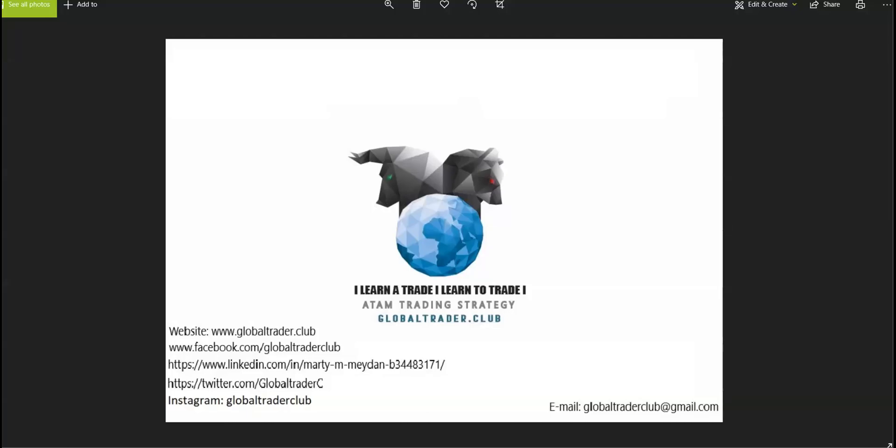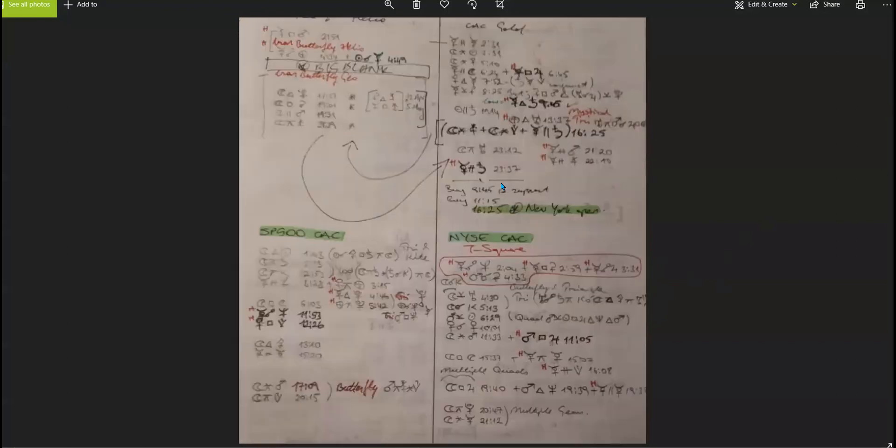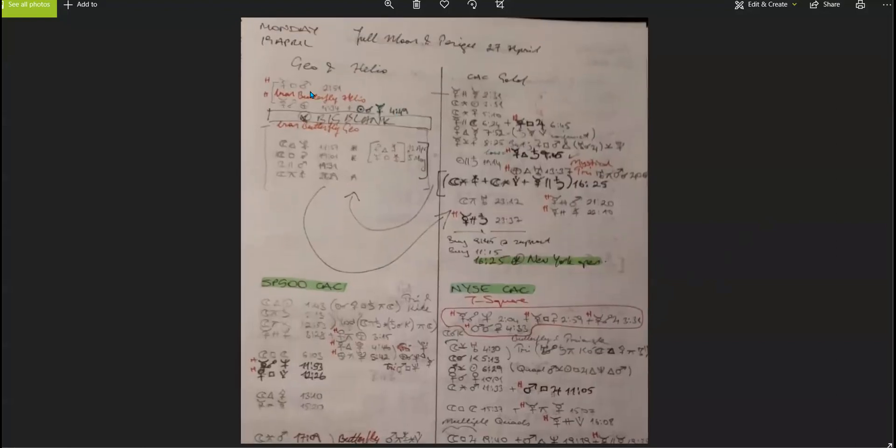Hello everyone, let's take a quick look at the market today and for the week. Let's first see what the week is looking like — here's Monday, April 19. We've got a full moon and perigee coming up on the 27th, so that's nothing to really keep in mind for this week.